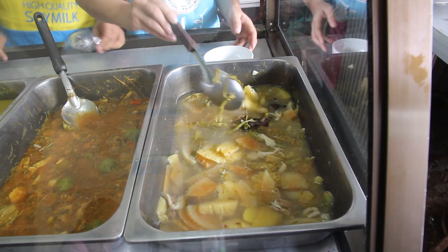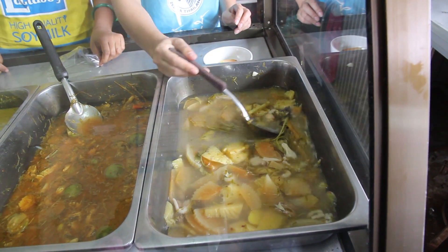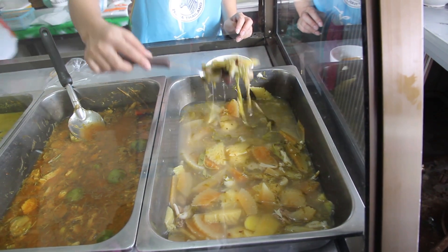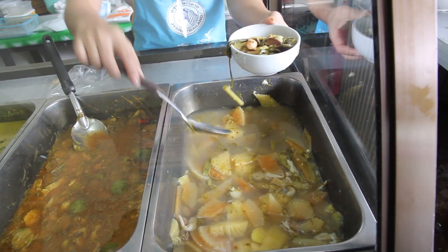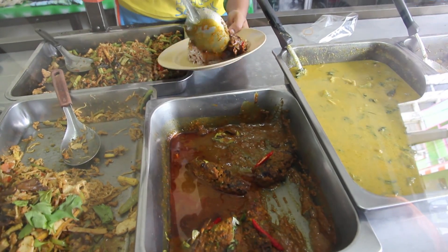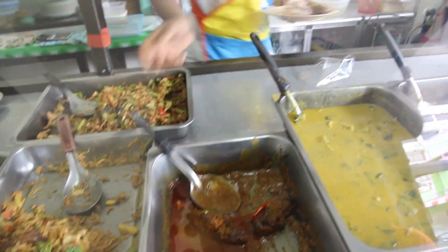That one's a soup. Pineapple and pork are in there by the look. Mushrooms. And then that one looks like an artificial catfish dish.